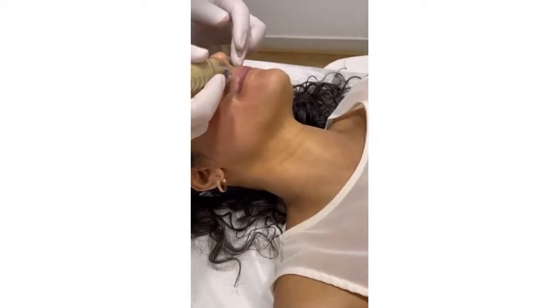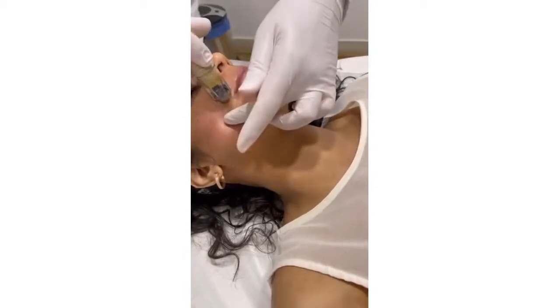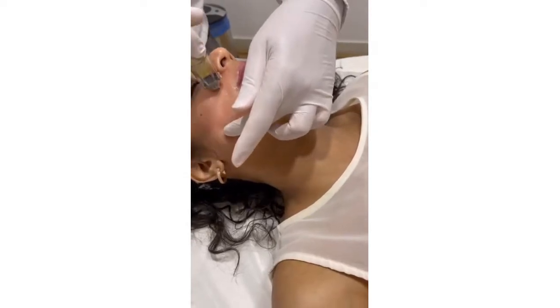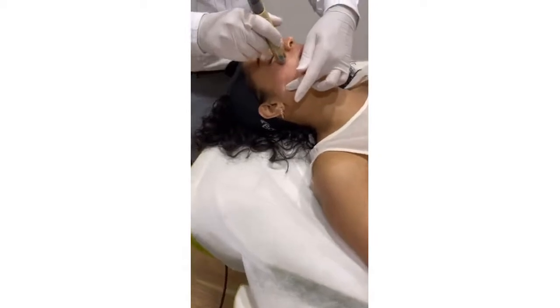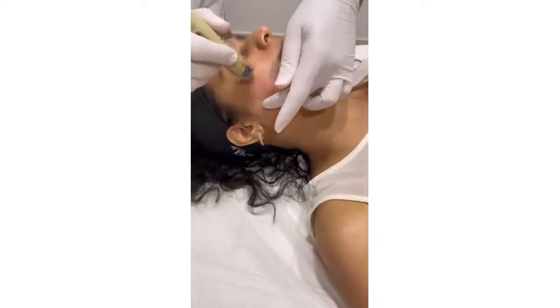You will be infusing about 10 ml into the face, and this keeps a lovely rejuvenation. It is great for fine lines, great for pigmentation, uneven skin tone, and to remove tan. It also helps people that have oily skin or even open pores.